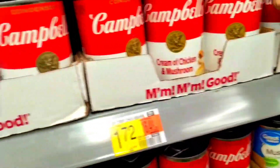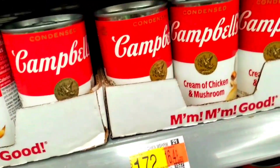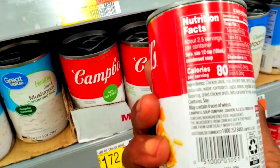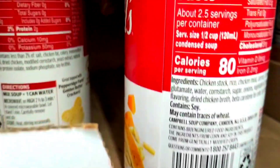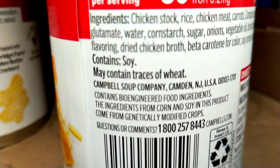Please do your own research on bioengineered food or GMOs. This is Campbell's Soup Company, and yes, you will find bioengineered products in Campbell's Soup products. There it is right there.